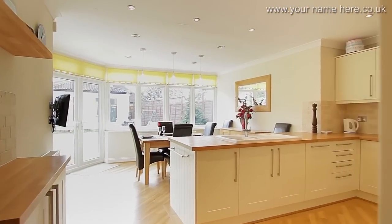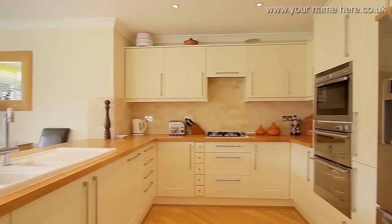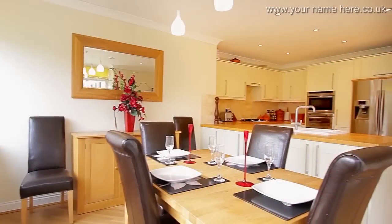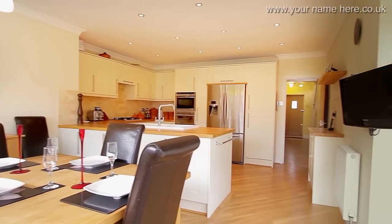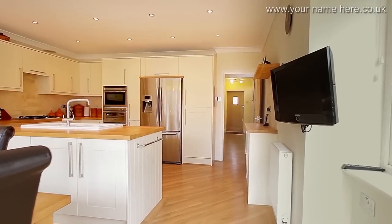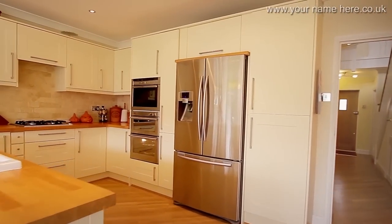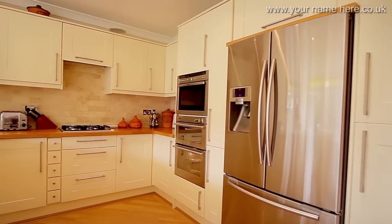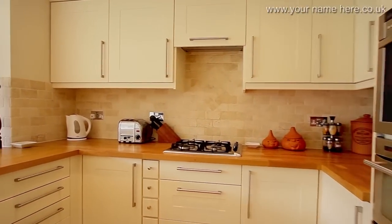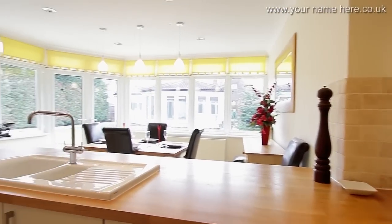The elegant open plan kitchen dining room is ideal for modern family living, and is also a great room for entertaining. With high end stainless steel appliances, an American style fridge freezer, and views to the garden and pool house.